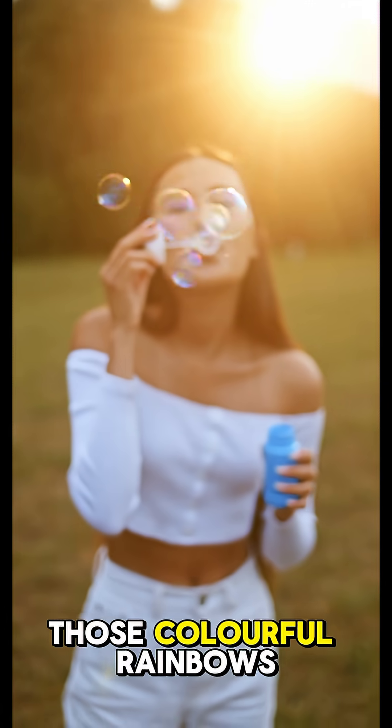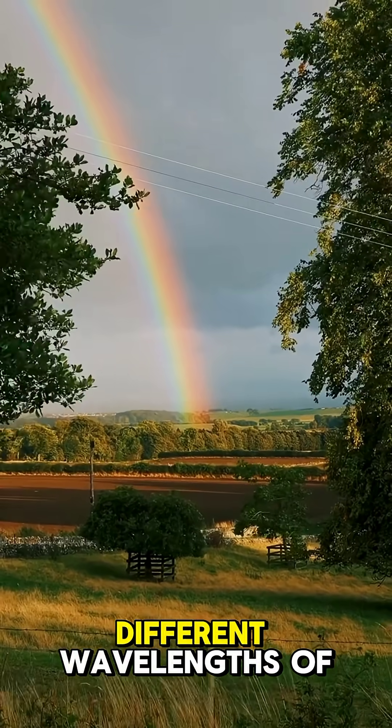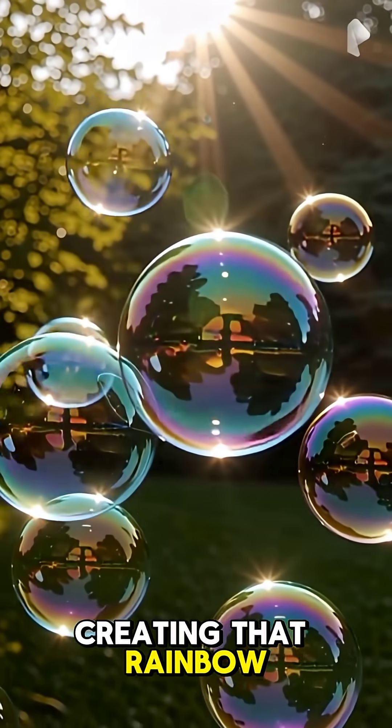And what about those colorful rainbows you see in soap bubbles? It's not just pretty colors — it's light interference. Different wavelengths of light reflect off the inner and outer layers of the bubble, creating that rainbow swirl.